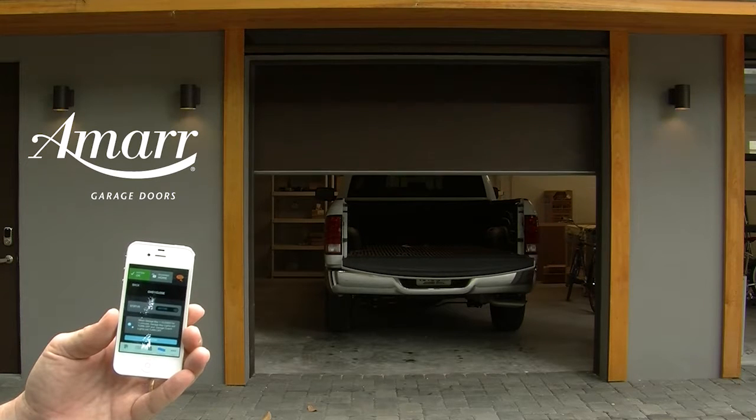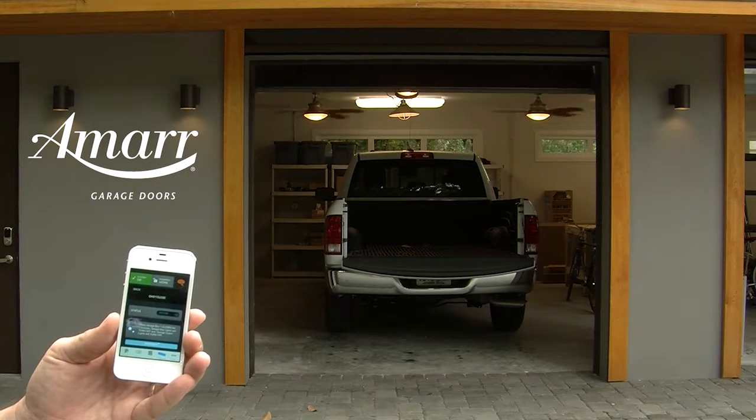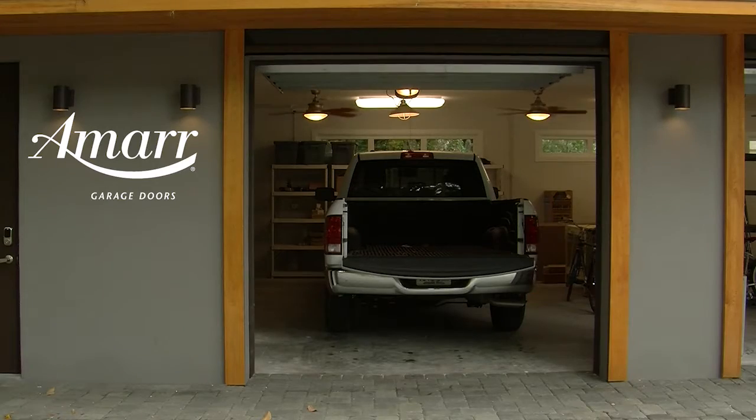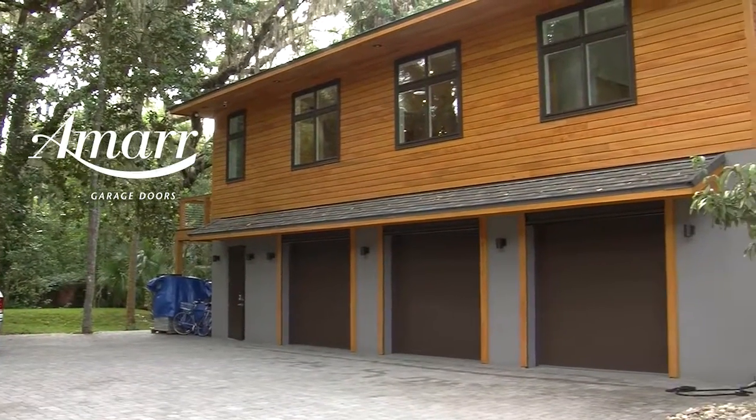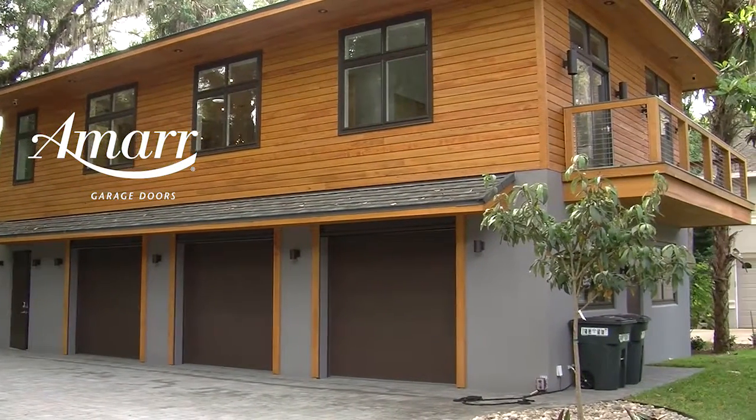Did you know that about 80 percent of residential wind damage starts with wind entry through the garage door? These garage doors are certified impact resistant and wind load approved to meet the building codes required for this area of coastal Florida.